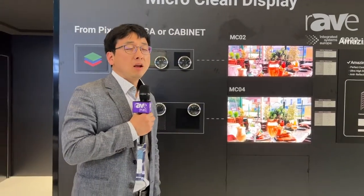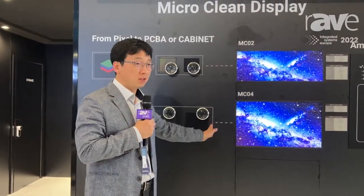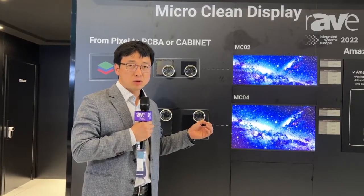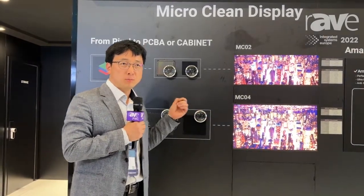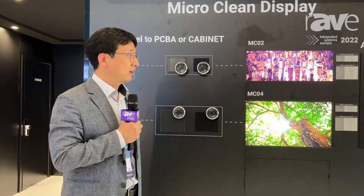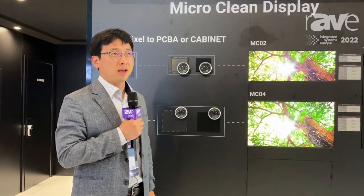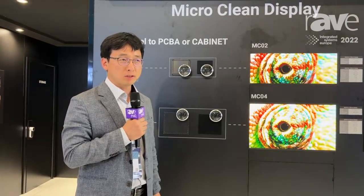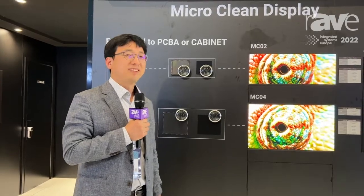Our unique benefit is amazing dark uniformity and color uniformity with our product, because we use an ideal light source with our unique micro LED technology. You can get more information on our website at www.sosemiconductor.com.